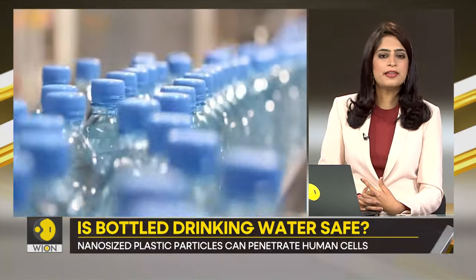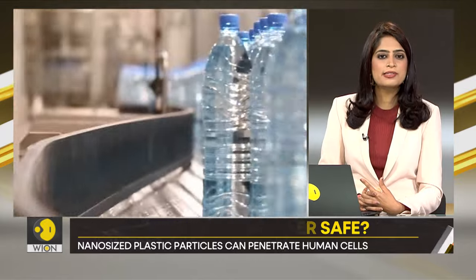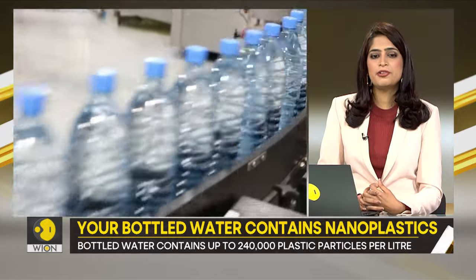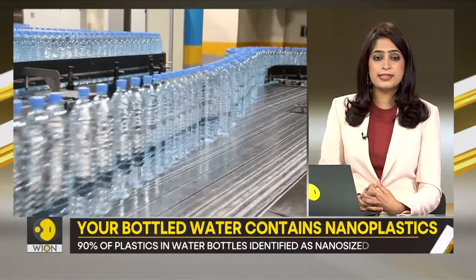There are 110,000 to 370,000 plastic particles per litre in major American drinking water brands, according to the study.